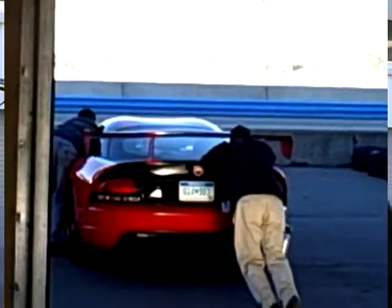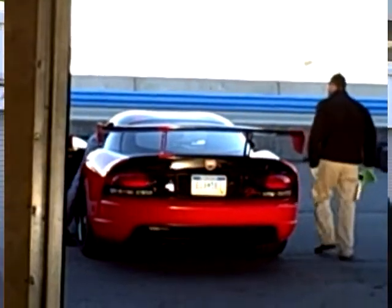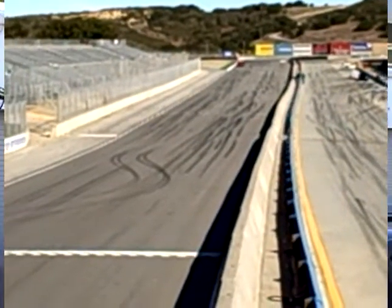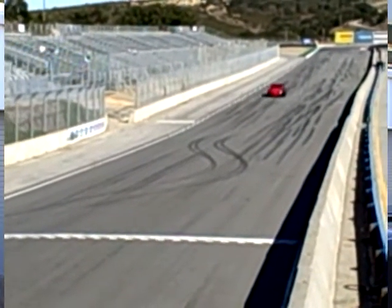Anything new about the power? No, but we have a new wing. The ACR gets a brand new wing that's been optimized by computational fluid dynamics — a big word, but it really means really efficient. It lessens the drag but increases the downforce, so that'll make the ACR the best it's ever been.